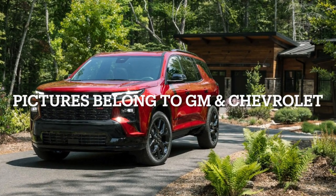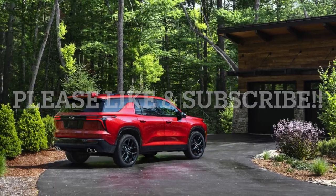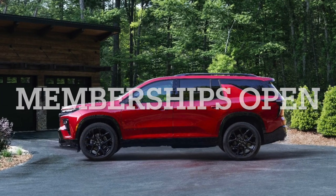All picture credits go to Chevrolet and GM. Please like and subscribe as we upload content every day, and we also have memberships open if you would like to support our content and gain exclusive perks.